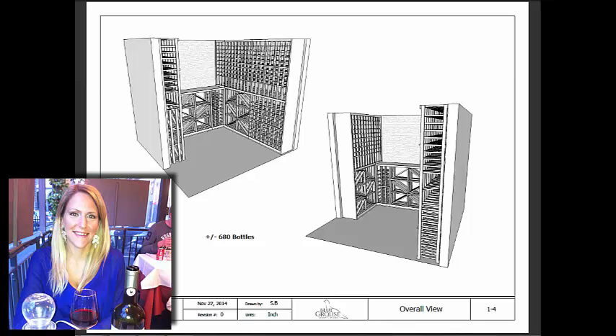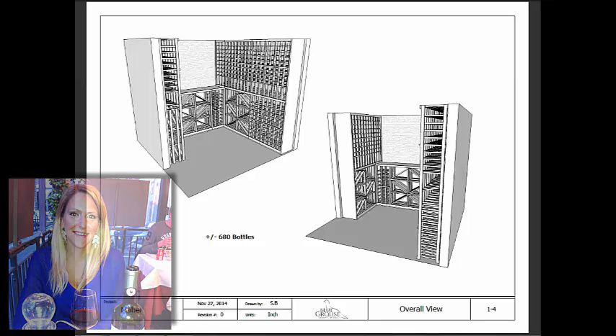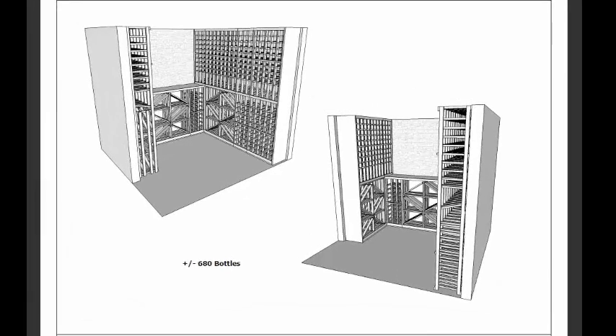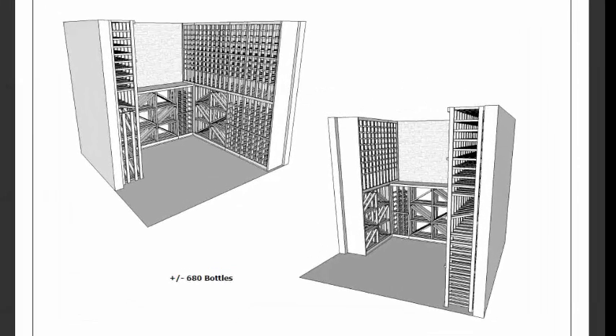about three or four years ago, looking for a few modular wine racks, and now they were coming back to us because they needed more racks to build out a full wine cellar, because now they had a room dedicated specifically for wine, and they wanted everything to match.